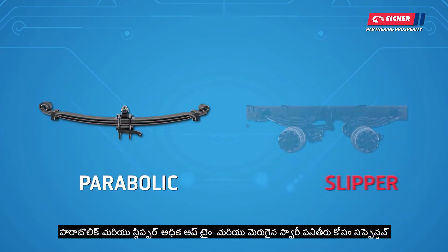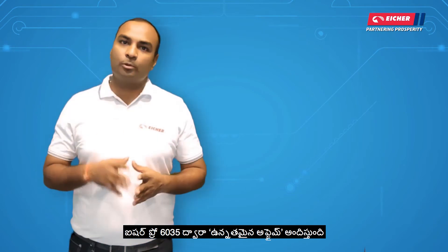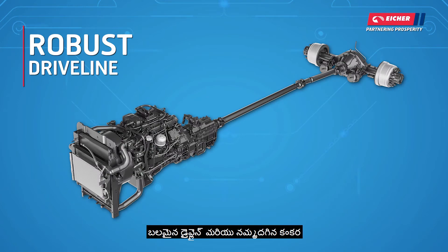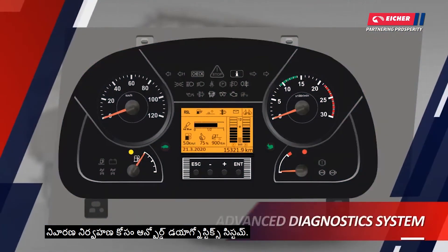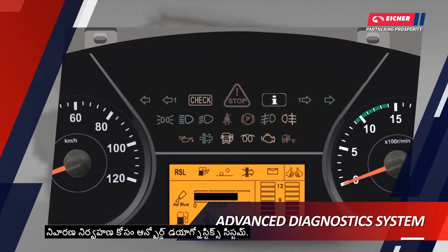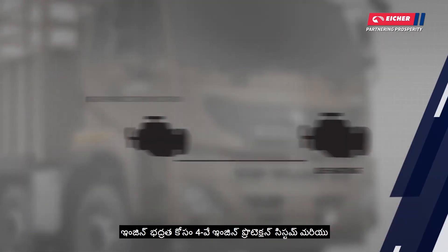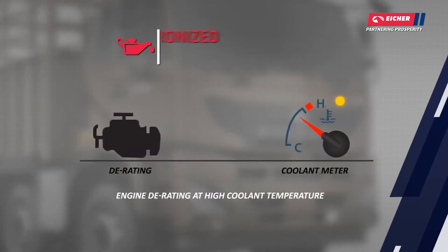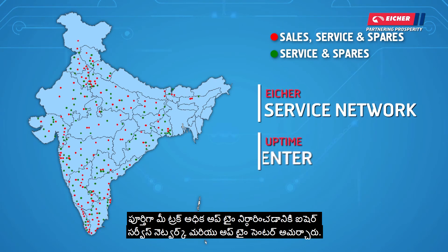Parabolic and air suspension ensures higher uptime and better riding comfort. Eicher Pro 6035 delivers superior uptime through robust and reliable systems, including an onboard diagnostic system for proactive maintenance, a 4-way engine protection system for engine safety, and long synchronized oil drain intervals. A fully equipped Eicher service network and innovative uptime centers ensure your truck's higher uptime.